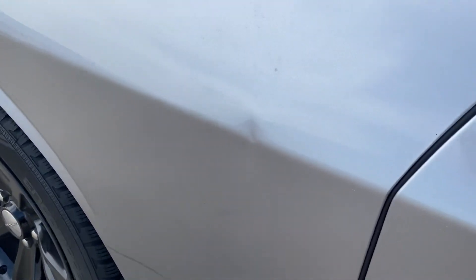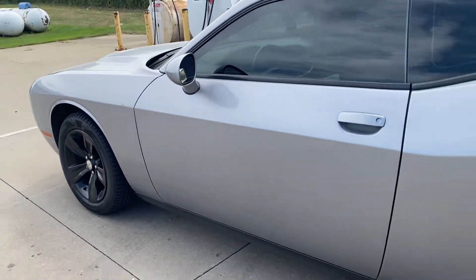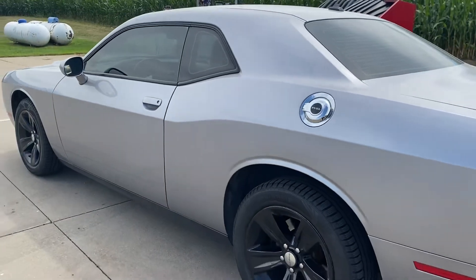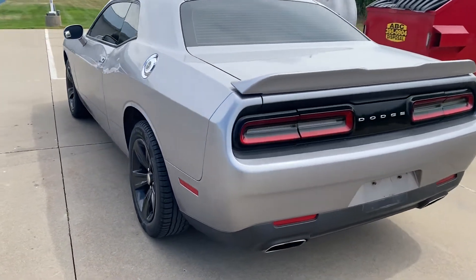We have one little ding right on the body line on the left front fender, a couple of minor little scratches on the left rear quarter. Otherwise nothing major to really report on the left side.